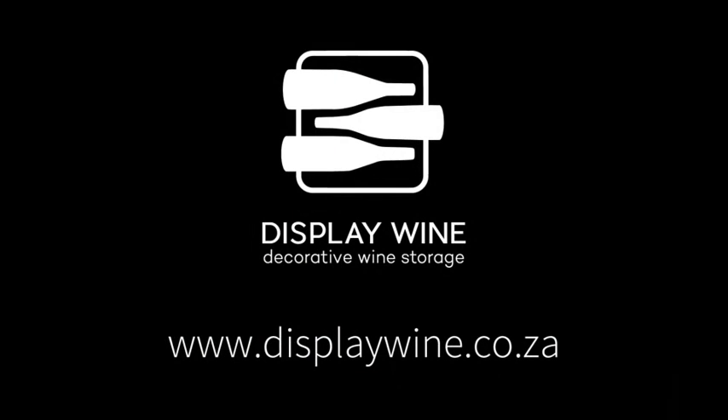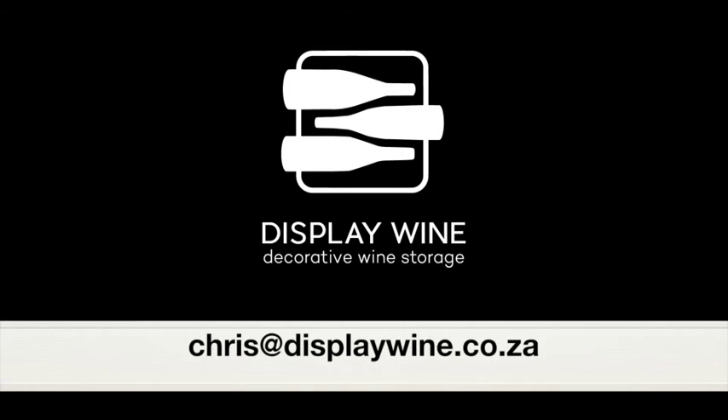Thanks so much for watching. When you're ready to talk further about wine cellar designs, please reply to this email.